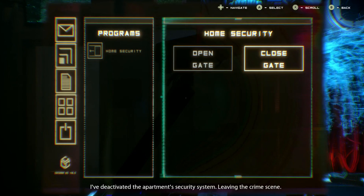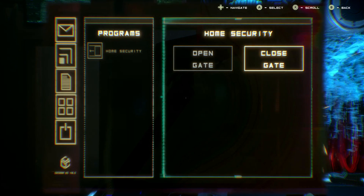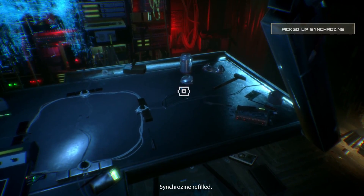I've deactivated the apartment security system, leaving the crime scene. See — oh look at the other stuff on there. Refilled — oh, that's our synchronicity.